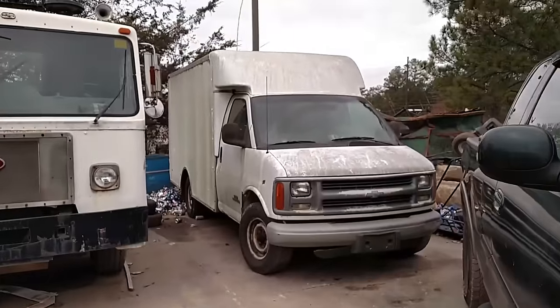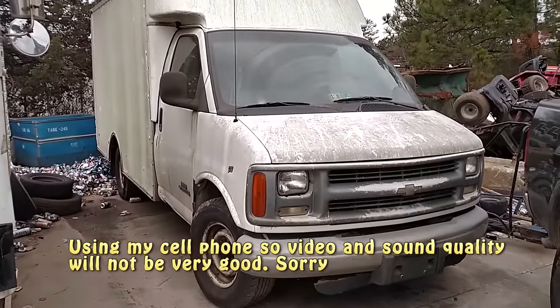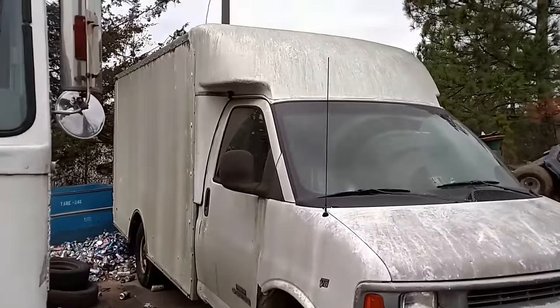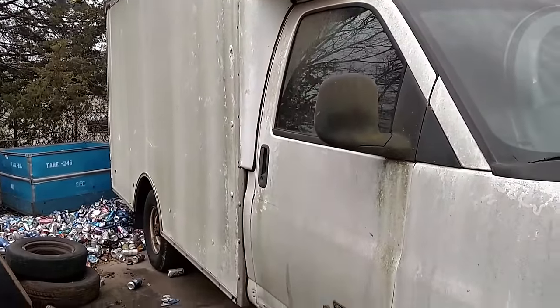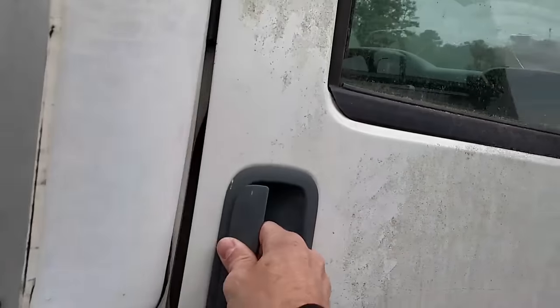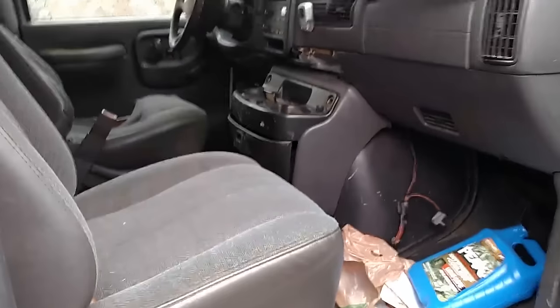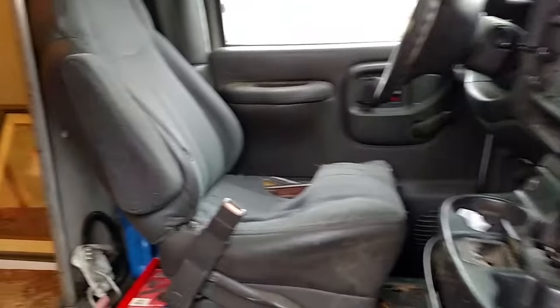Here's a project for you guys. I don't know what year this is, but it looks like a 12-foot box on a 3,500 chassis. Chevy interior — and it's already got the pass-through. Wow, that's a pretty good sized box, bigger than mine. Nice looking sides too.